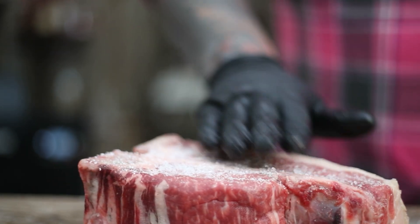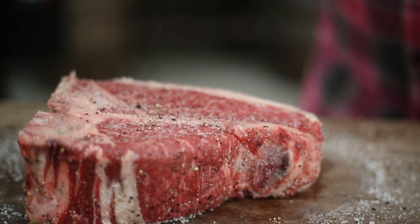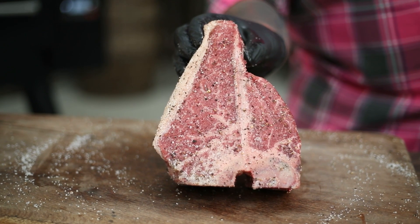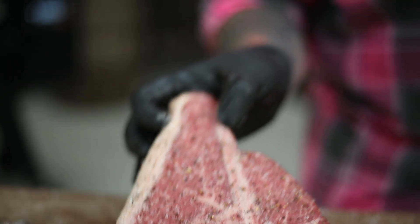I'm going to hit it with some freshly ground salt — and you can go heavy on the salt because she's thick and she's juicy. And that is going to be it. Then it'll be time to smoke, impart some smoky goodness, then hit it with a real hot and fast sear.